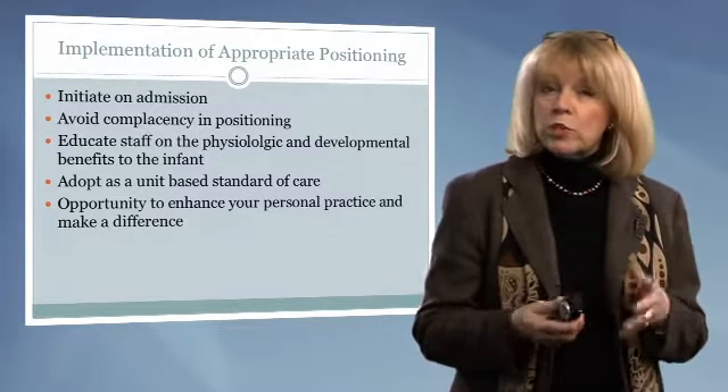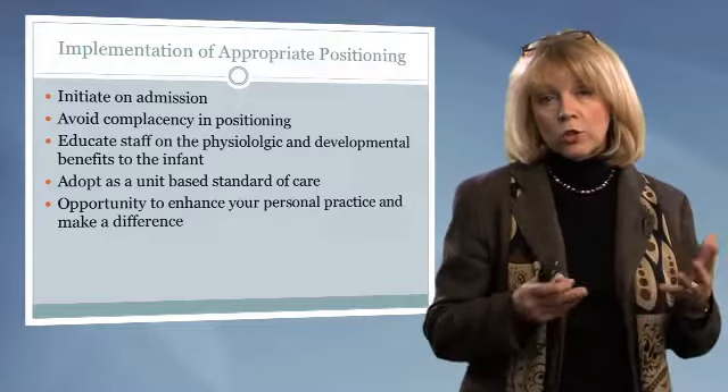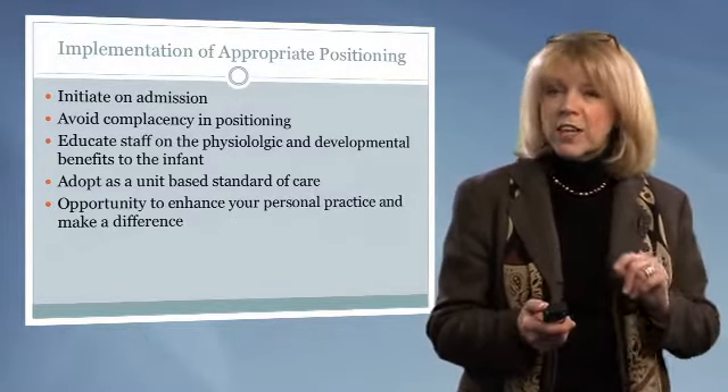Whenever we do this, we actually help to enhance their long-term and short-term outcomes. That does make a difference.